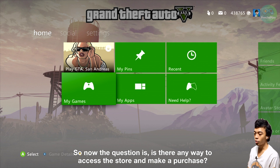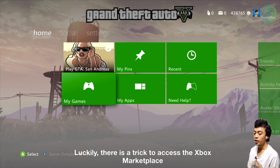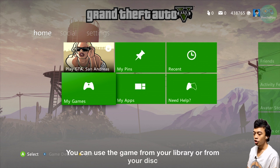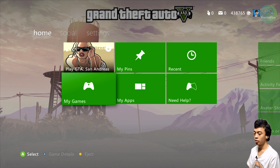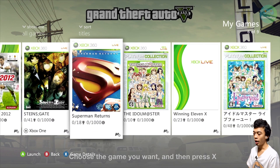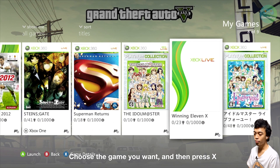So now the question is: is there any way to access the store and make a purchase right now? Luckily there is a trick. You can access the Xbox Marketplace from a game you already have — either from your library or from a disk. First, let's open your game library and choose the game you want, then press X.